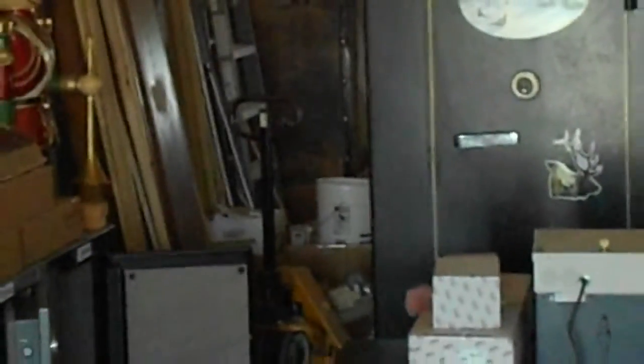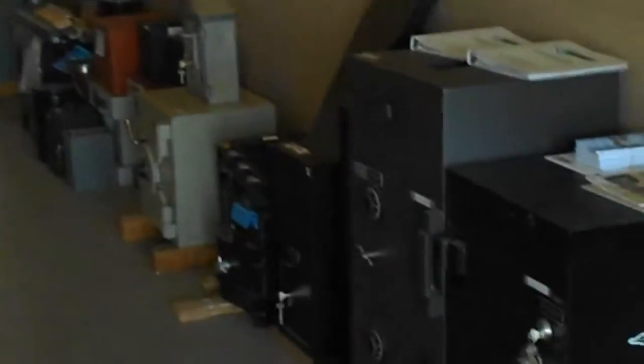We sold everything — all the safes. Every single one, but there are still some used safes left here.